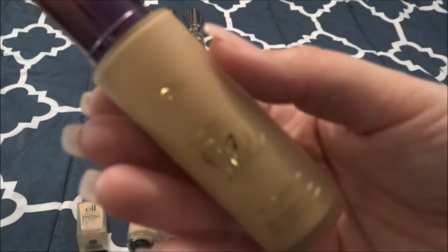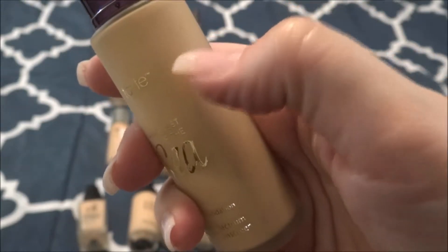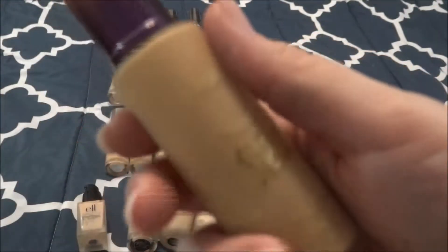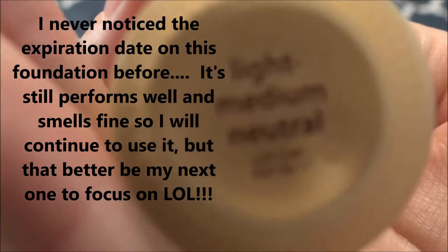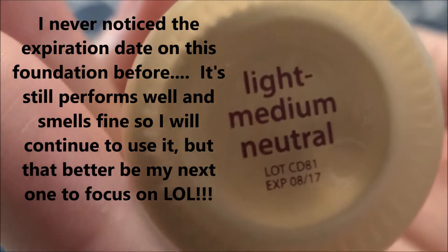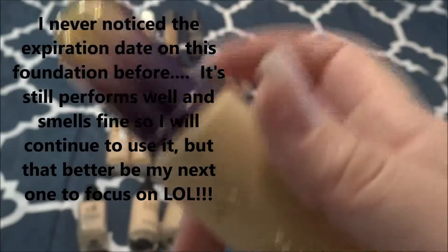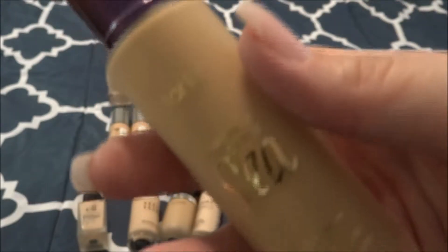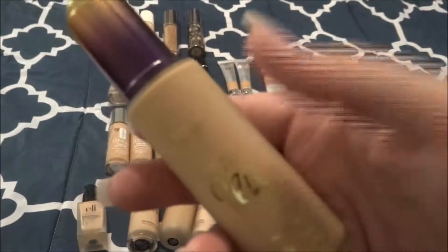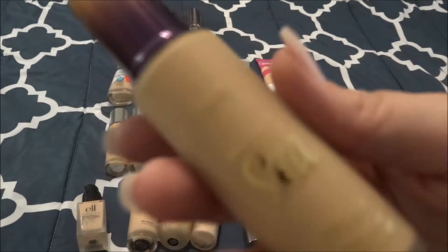This is the Tarte Rainforest of the Sea Water Foundation in the shade Light Medium Neutral. I love this foundation, guys — I've used quite a bit of it. I absolutely love it. It is lightweight and full of pigment. I would buy this foundation over and over again. I recommend it thoroughly whether you have dry skin, oily skin, or normal skin — I just don't have anything bad to say about it. It's really good. This was gratis to me from Sephora.